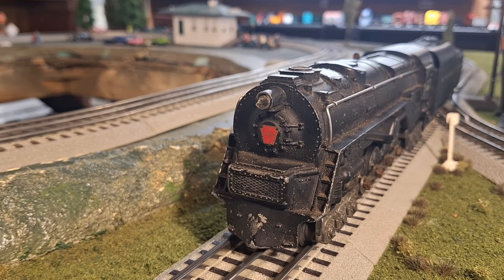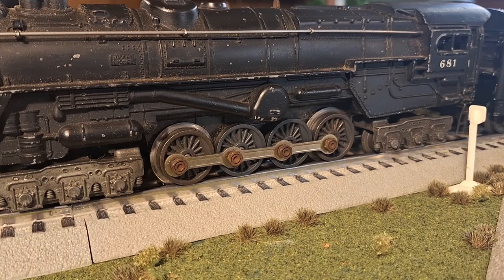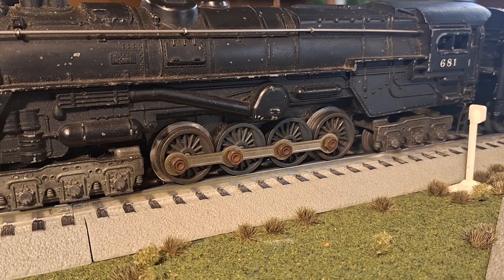Starting at the front of the locomotive, which is definitely the most iconic area with that massive radiator, as well as the Pennsylvania stylings with the bright red keystone and the raised headlamp. At the drive wheels, you can see one of the more unique aspects of the turbine — the lack of any drive gear of any kind. Being a direct drive turbine, it's driven from the inside, so it doesn't need the outside cylinders, driving rods, or that sort of equipment.